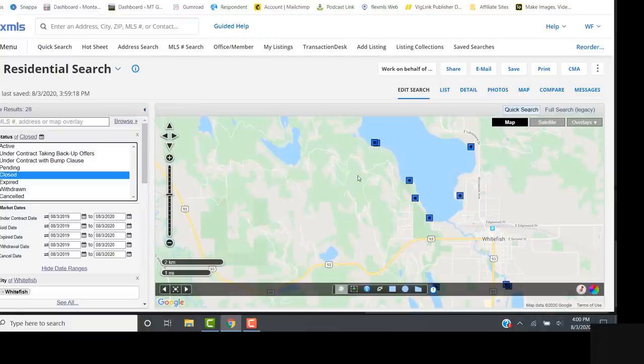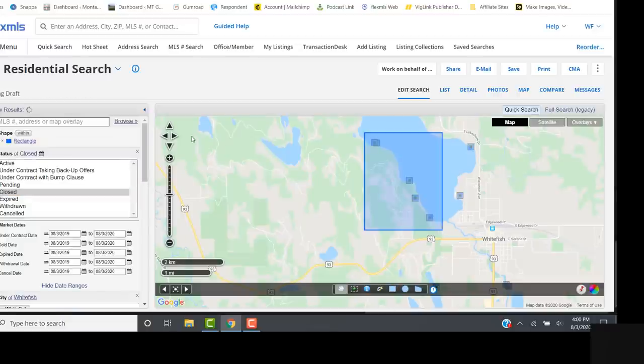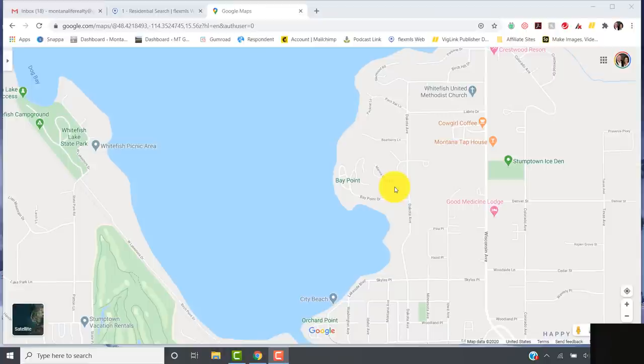That is what the state park section looks like. Let's take a look at the MLS and see what's sold over there over the past year. There have been five sales, and the price range goes from $1,175,000 on Beach Lane up to a top sale of $2,585,000.